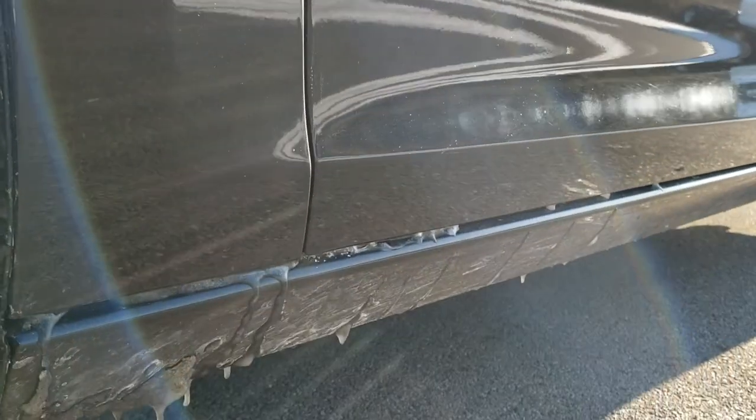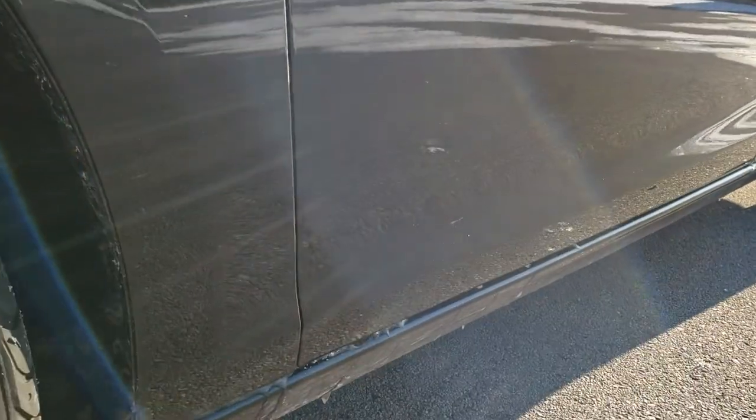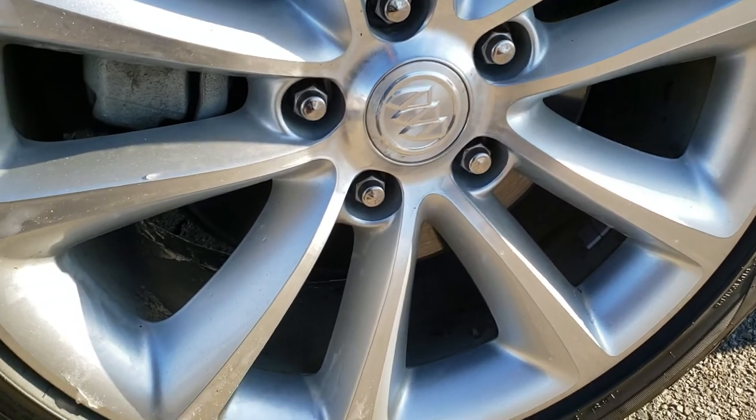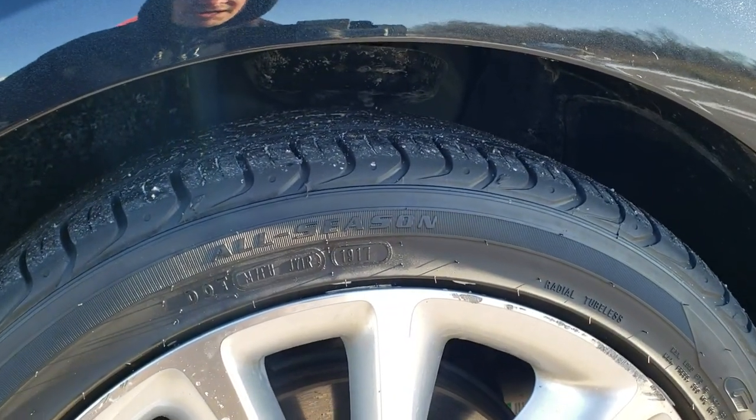This is definitely your best way to check out the quality and condition of the vehicle before seeing it in person. If you want to check out more pictures of this car, in the upper right-hand part of your screen there's a link to our website where you can see all the photos.